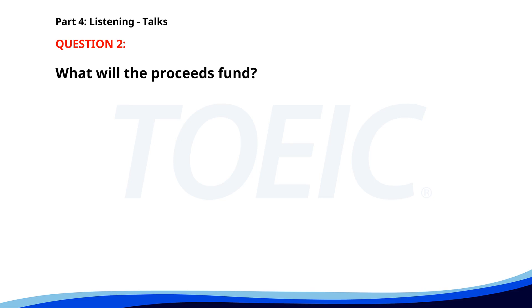Number two. Welcome to the annual charity gala. Tonight's event will feature a silent auction, live music, and dinner. All proceeds will go towards funding our community outreach programs. Thank you for your support. What will the proceeds fund? A. A new building. B. Medical research. C. Community outreach programs. The correct answer is C: Community outreach programs.